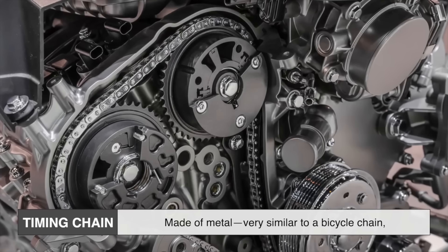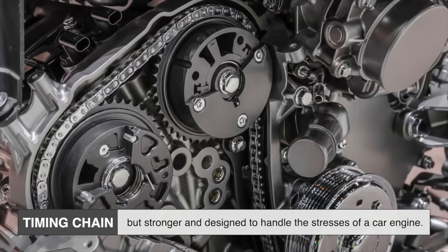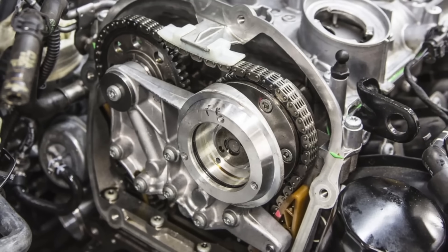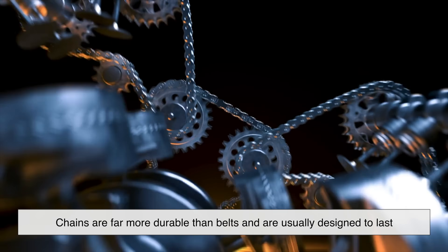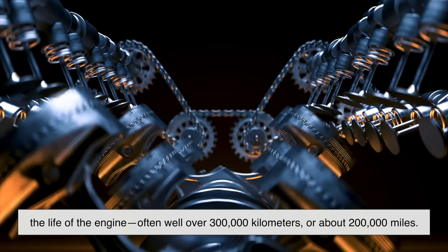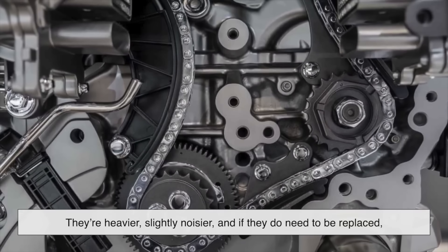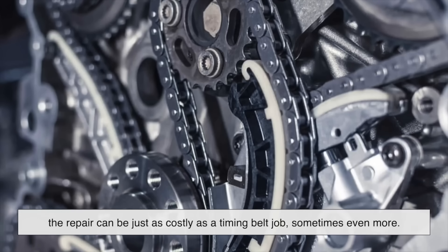A timing chain, on the other hand, is made of metal, very similar to a bicycle chain, but stronger and designed to handle the stresses of a car engine. Chains were common in older cars, fell out of favor for a while, and then made a big comeback in the 2000s as manufacturers started building engines meant to last longer. Chains are far more durable than belts and are usually designed to last the life of the engine, often well over 300,000 kilometers or about 200,000 miles. However, they're heavier, slightly noisier, and if they do need to be replaced, the repair can be just as costly as a timing belt job, sometimes even more.